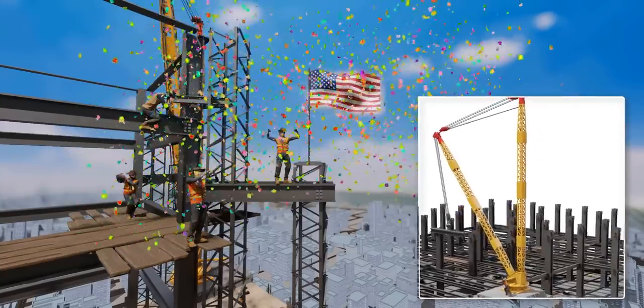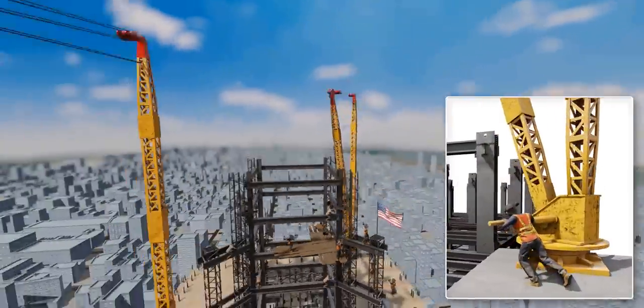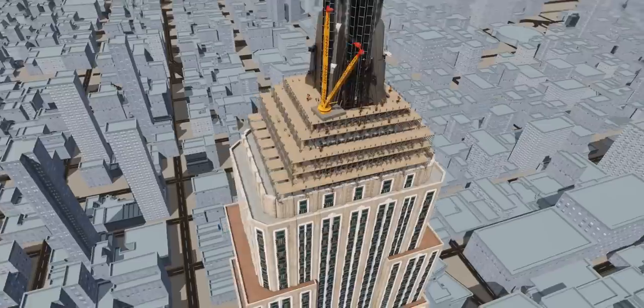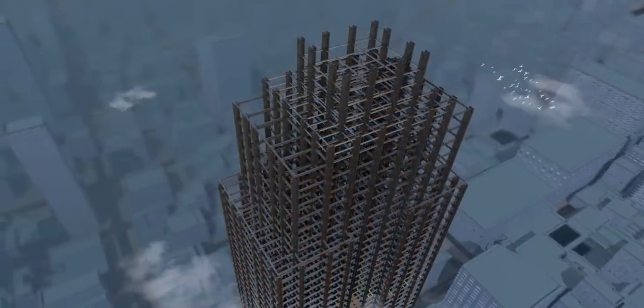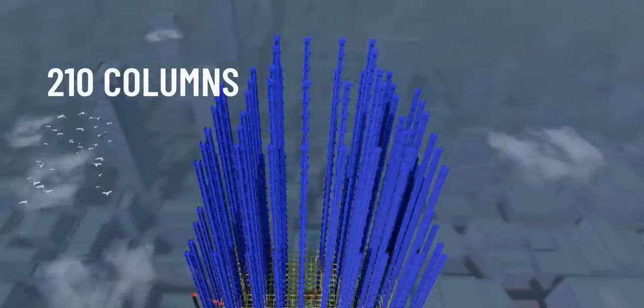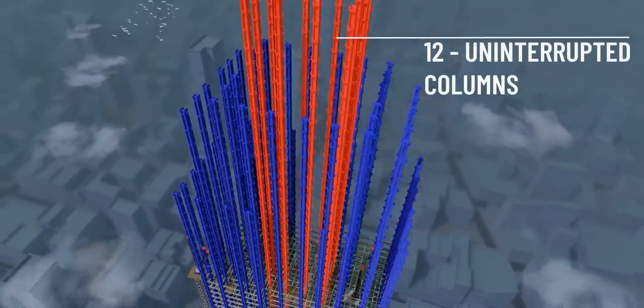All these heavy pieces were moved by now primitive-looking basic derricks. Their 13 months of hard work long ago resulted in this beautiful steel structure. The backbone of this building is the steel columns. A total of 210 steel columns were erected for this building, and 12 of those columns are uninterrupted, reaching the very top of the building.